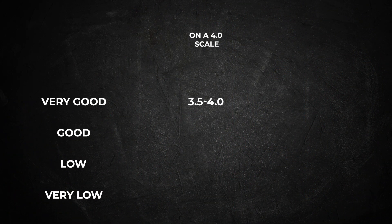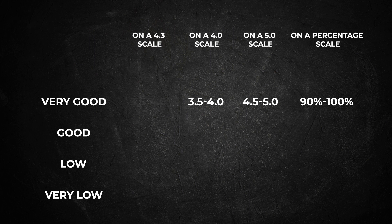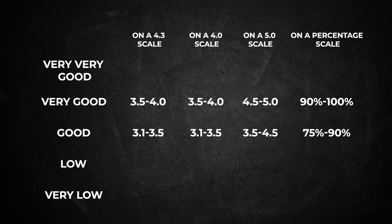On a 4.0 GPA scale, a 3.5 to 4 GPA is considered very good. On a 5.0 GPA scale, a 4.5 to 5 GPA is considered very good, which corresponds to 90% to 100%. A 4.3 GPA scale is the same as a 4.0 GPA scale except for numbers above 4.0 — any GPA between 4.0 to 4.3 means you took very difficult courses and scored very high. Otherwise, a 4.3 and a 4.0 GPA scale are the same.